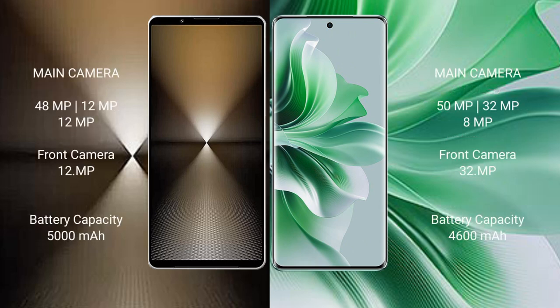The Sony Xperia 1 Mark 6 features a triple rear camera setup: 48MP plus 12MP plus 12MP, with a 12MP front camera. The OPPO Reno 11 Pro also features a triple rear camera setup: 50MP plus 32MP plus 8MP, with a 32MP front camera.